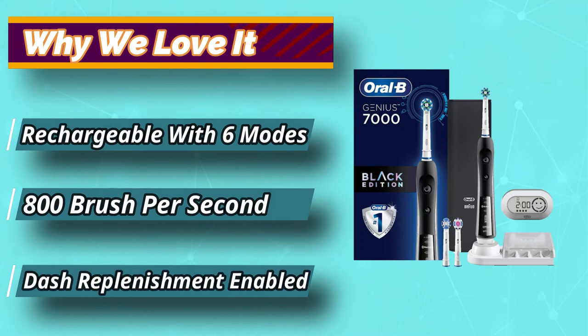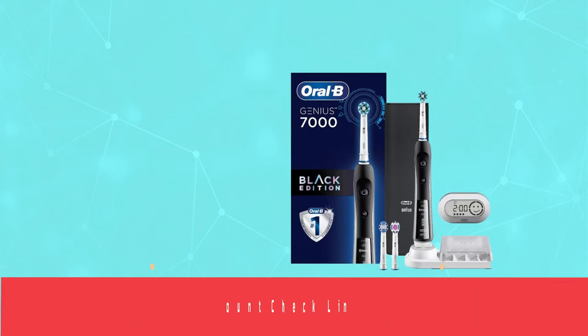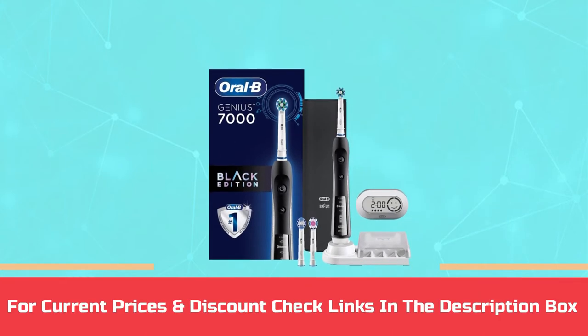This top-rated model is available in 3 colors: black, rose gold, and white. For current prices and discounts, check the links in the description box.